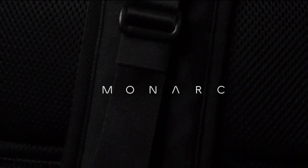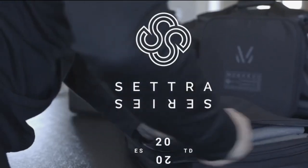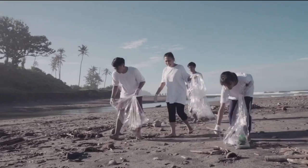We are Monarch and we're back with our second Kickstarter campaign on a mission to create highly functional, long-lasting bags that are good for the planet. In 2020 we successfully launched the Cetra Series, the travel bag set designed to enhance the way you carry for a more sustainable lifestyle.